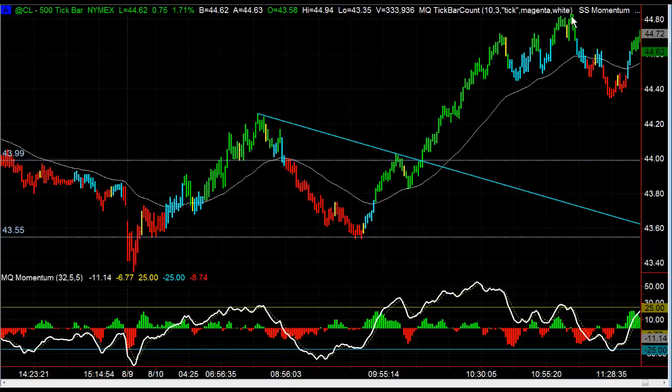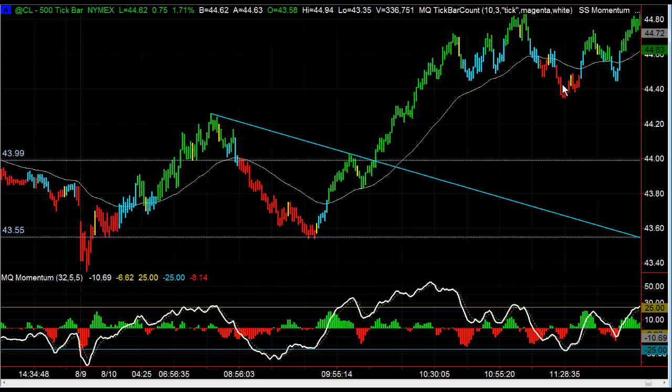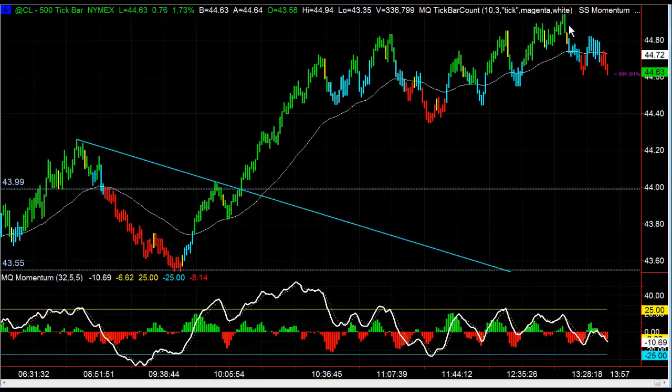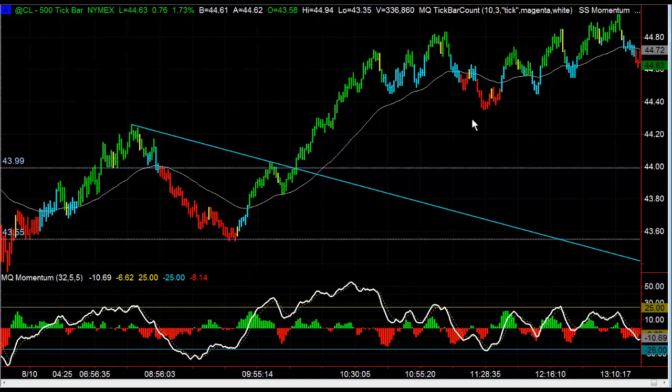We ended up going right up, poking that trend line, and then it reversed and pulled right back down about 40 ticks worth of swing pullback. Since then we were tracing a new high, but overall not a bad day for trading crude oil — a couple really big swings. You could have taken out about a thousand to fifteen hundred dollars trading one lots throughout the day.